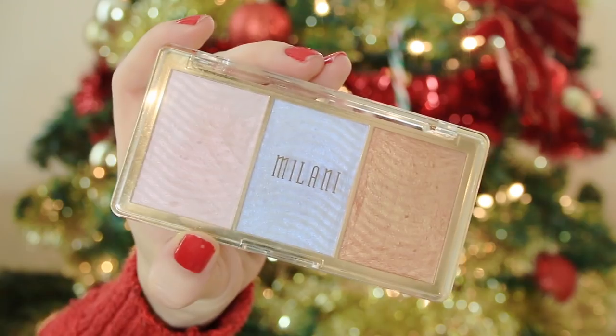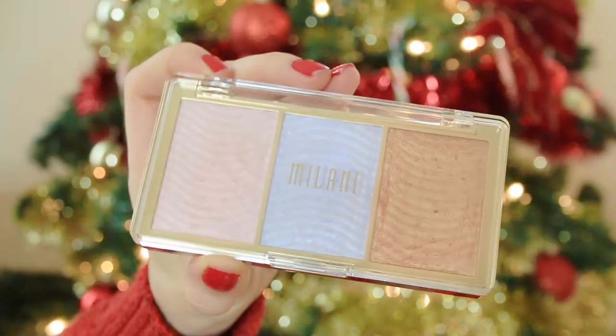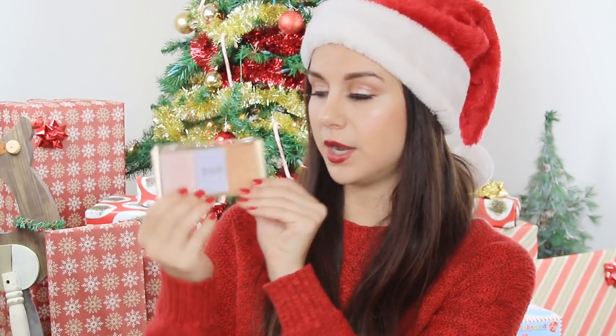Last for beauty would be this absolutely gorgeous highlighter palette from Milani. This goes for $10 and you can get it at any drugstore — I got it at Walmart. It has a nice variety: whether your girl likes more of a light pinkish tone, a more golden glow, or a pop of iridescent, there's a color for everybody. Great quality — it shows up very well on the skin. You cannot go wrong with this nice little personal palette.